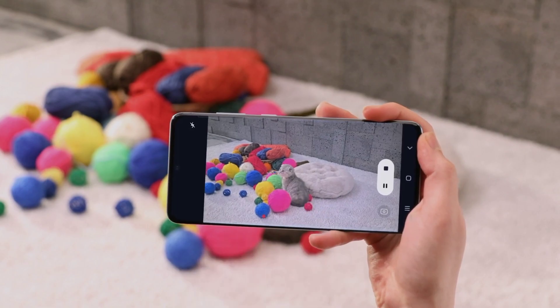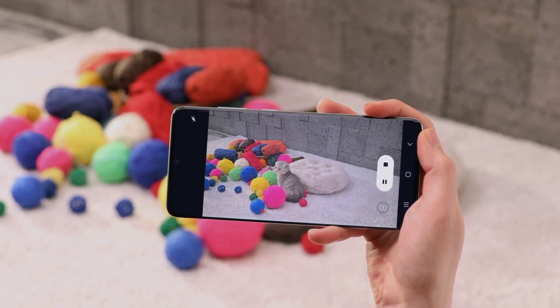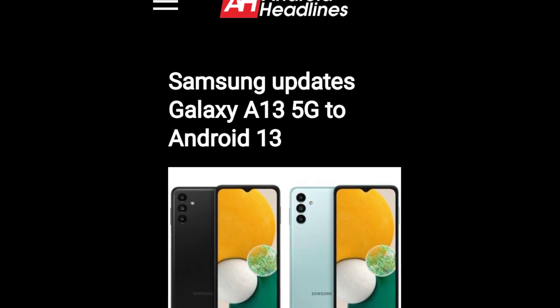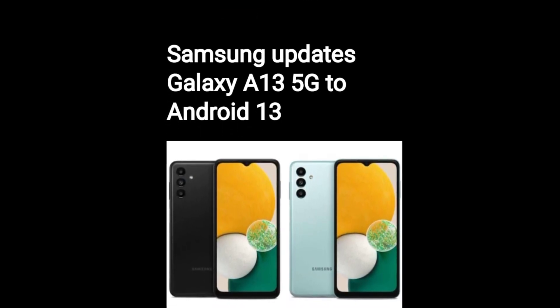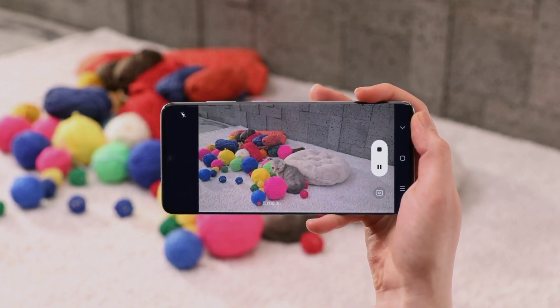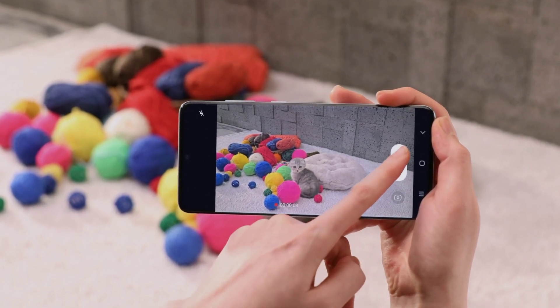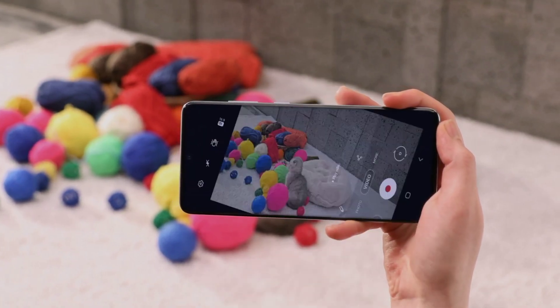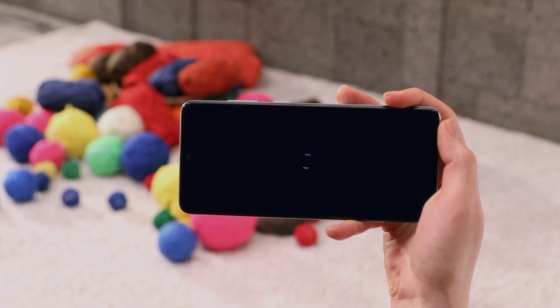Today, the South Korean firm has released the Android 13 update to the Galaxy A13 5G in various European countries. The Android 13 update for the Galaxy A13 5G comes with firmware version A136BXX-U2BVK3. The update brings One UI 5.0 along with the November 2022 security patch.